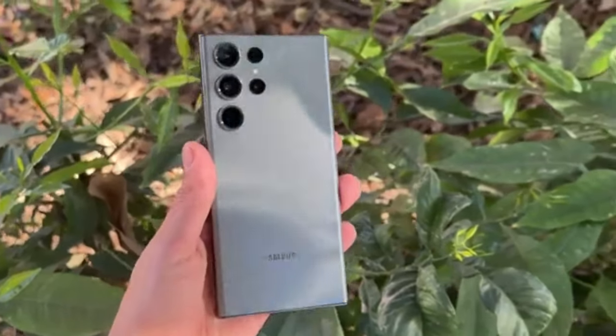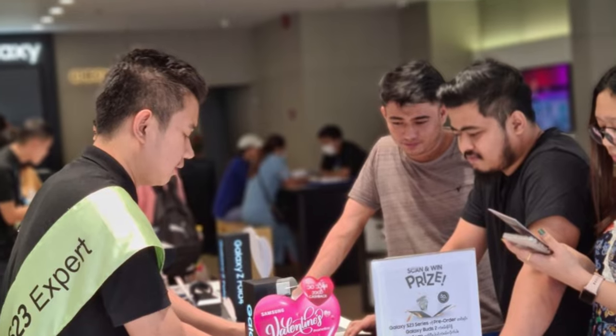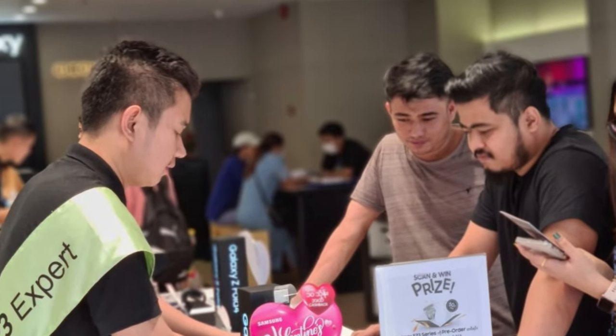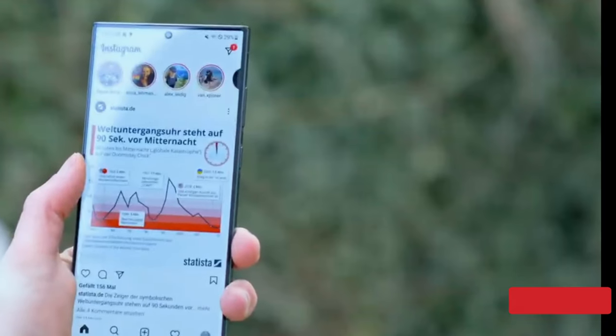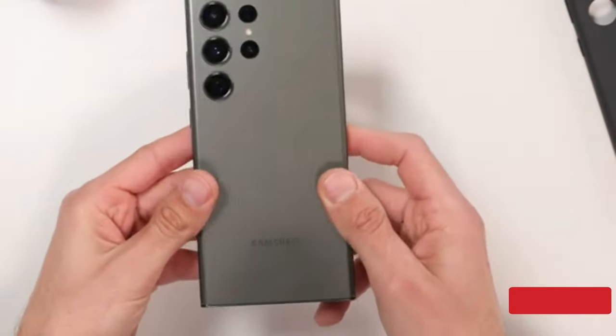The Galaxy S23 Ultra is here, and many customers are already receiving their orders for the first time. It's difficult to dispute that this phone is the best currently available right away due to its exceptional battery life, camera, and fast performance.